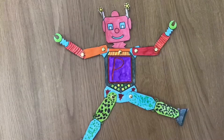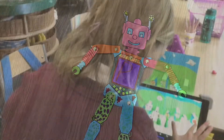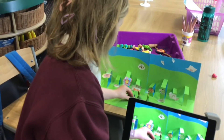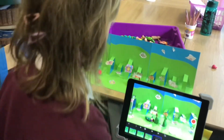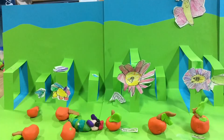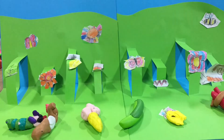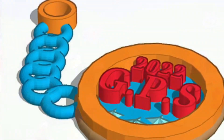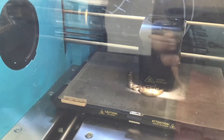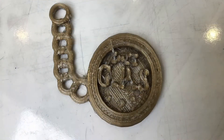We got a lesson on how to do 3D printing and we got to see it all in action, so it was sort of fun and I really enjoyed it.